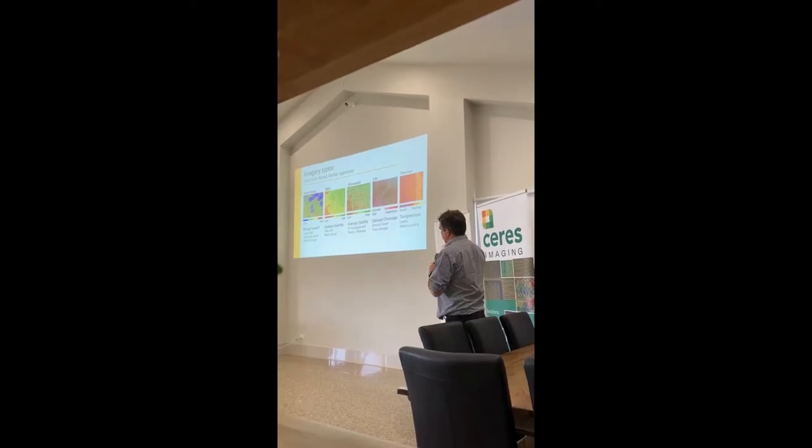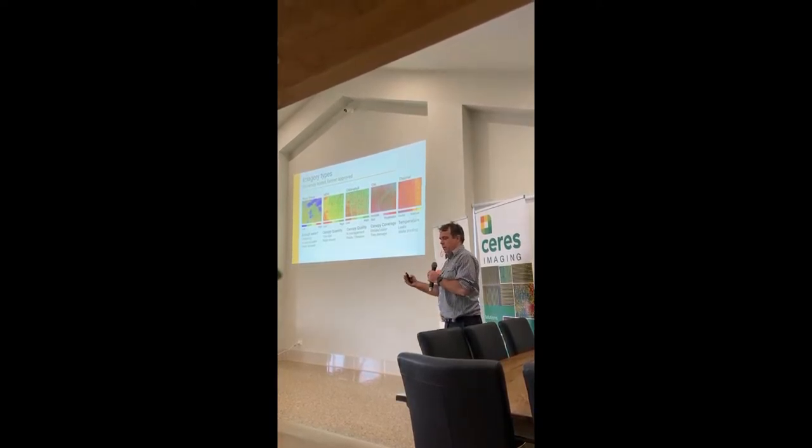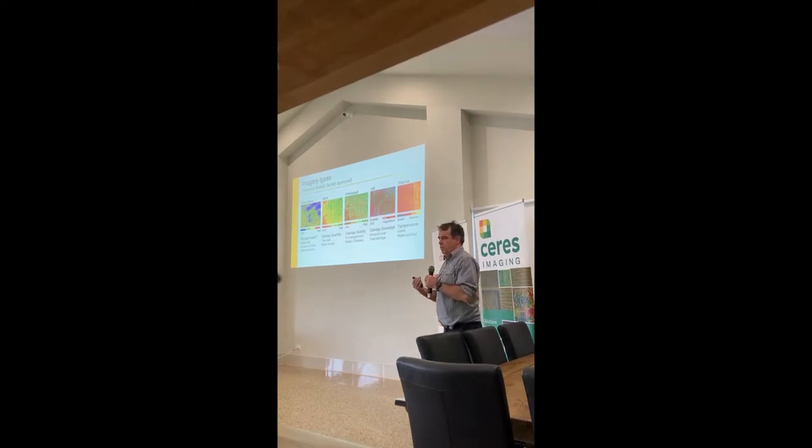We fly with a plane and find it's a good mix — we can cover 5, 10, 50 paddocks in a day. With a drone you get obviously better resolution but it's harder to get over a large area. With satellite, it's usually not quite as good quality. We find the plane is really valuable in terms of giving you that picture of where things are sitting right at that point, along with the growth.